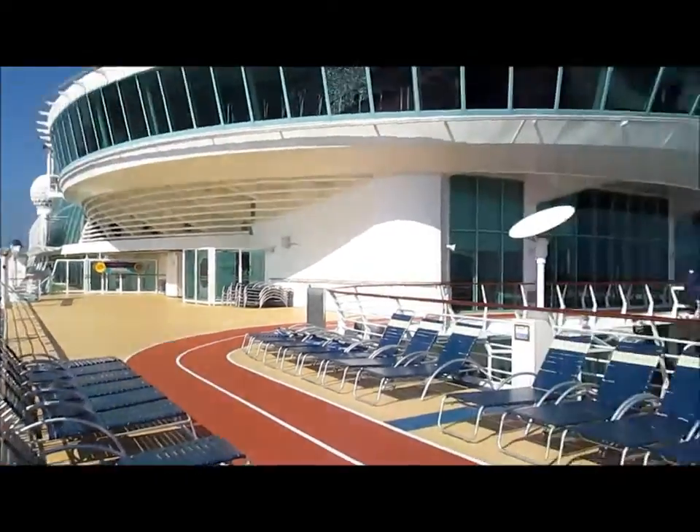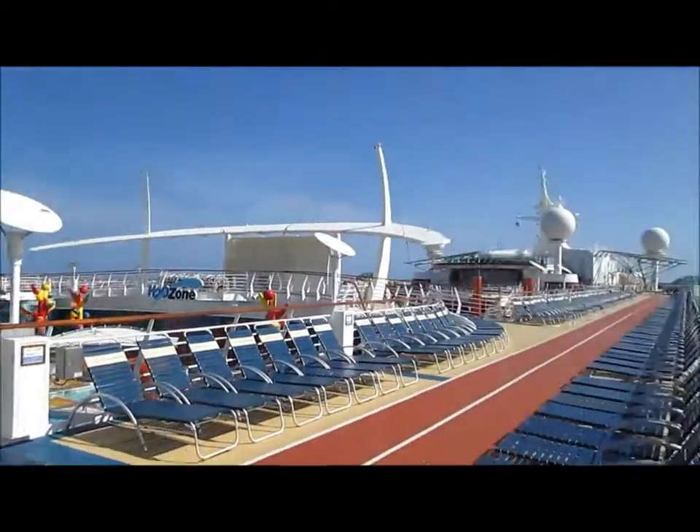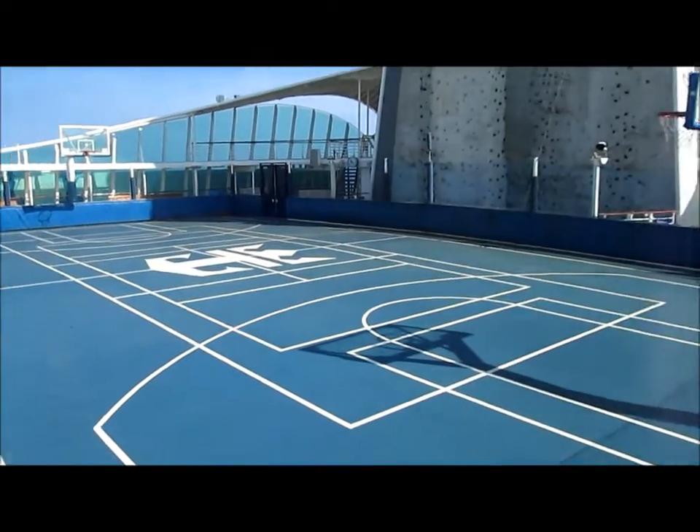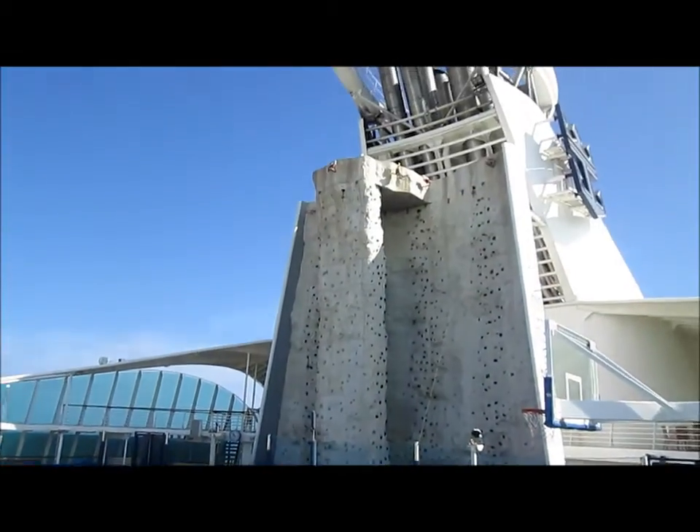Here's a quick look across the ship on deck 12. There is a full arcade and game room for the kids and young adults, a putt-putt golf course, a basketball court, volleyball court, and rock climbing wall.